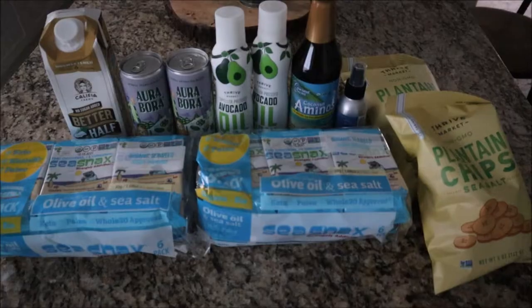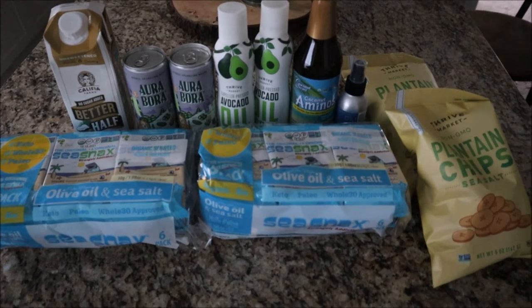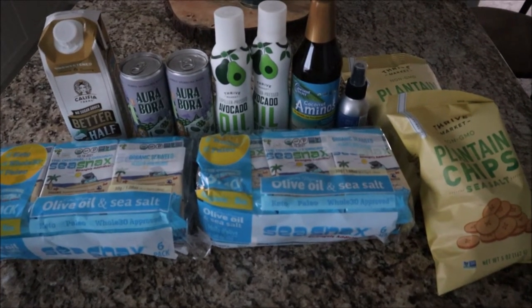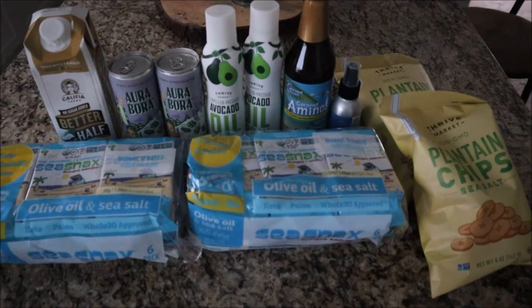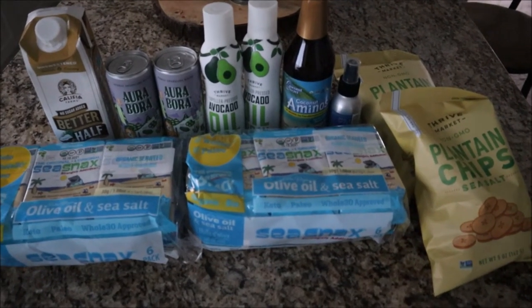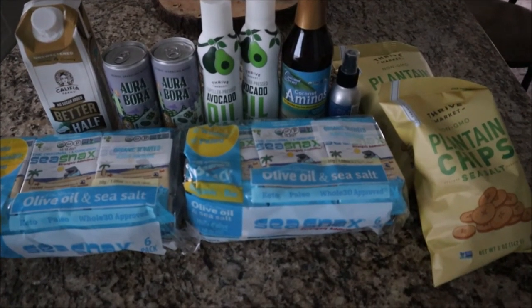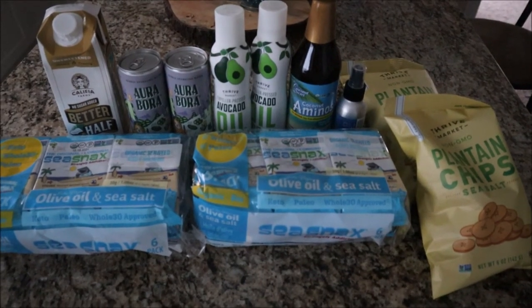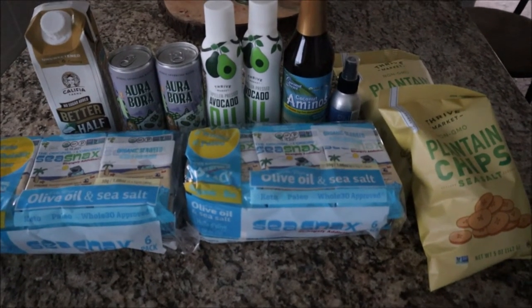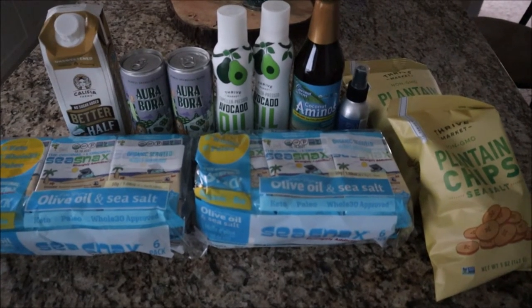My Thrive Market order just got here. If you're not familiar with Thrive, it is an online healthy grocery store — you can pay a yearly or monthly membership and get discounted healthy food items. I'll have a referral link down below; this isn't sponsored, I paid for the membership myself and I did the annual membership.